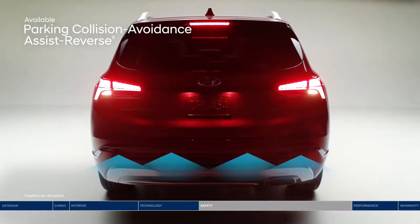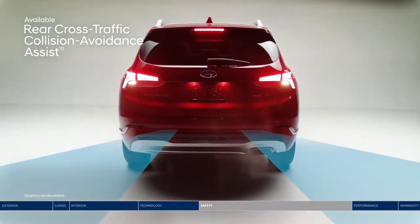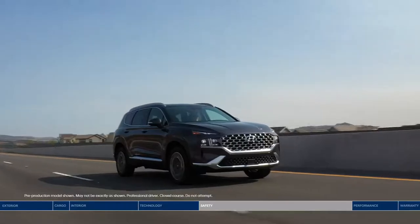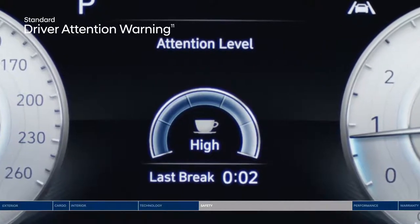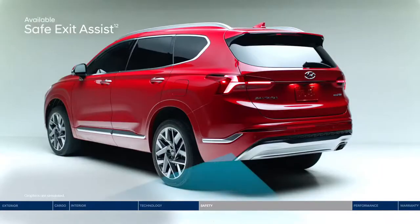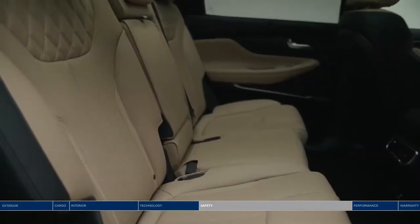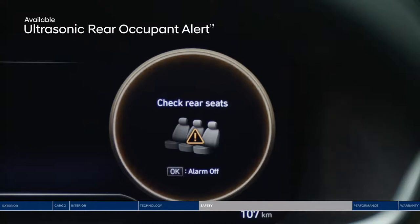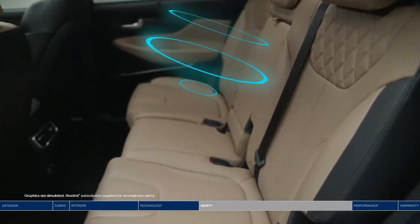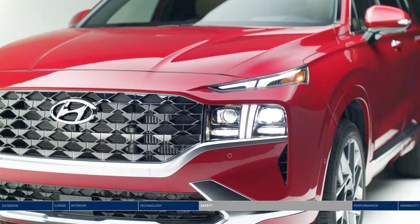If the system senses you are not going to brake in time, it can automatically apply the brakes so you don't hit the object behind you. Rear cross traffic collision avoidance assist warns you if a vehicle is approaching from either side and can apply braking if no action is taken. Driver attention warning monitors signs of driver fatigue and can suggest taking a break. Safe exit assist locks the rear doors if a vehicle is detected approaching from behind, even after the ignition is off. Ultrasonic rear occupant alert uses sensors to monitor the rear seats and sends an alert to your smartphone through Blue Link when movement is detected.